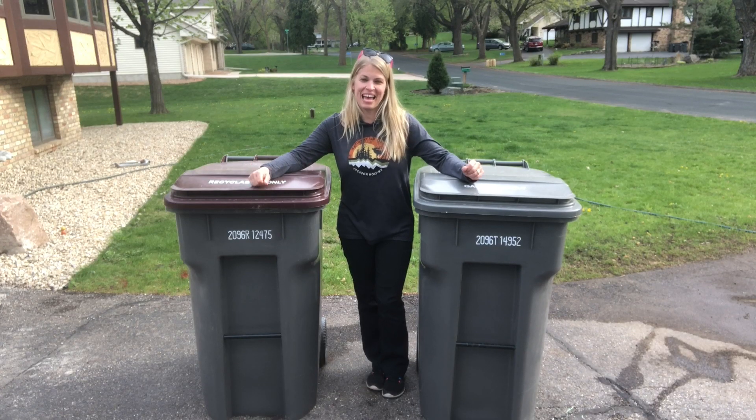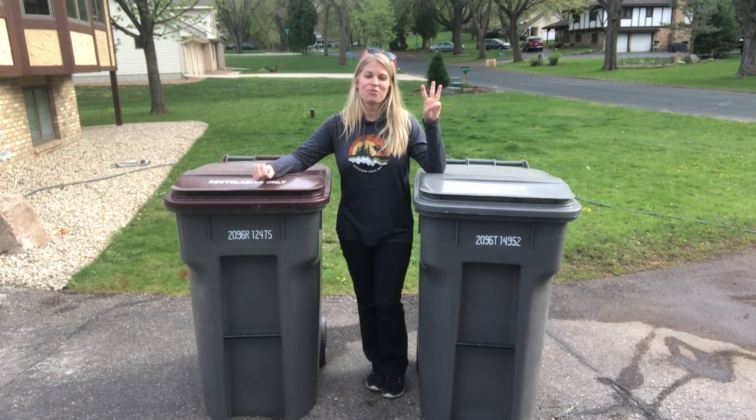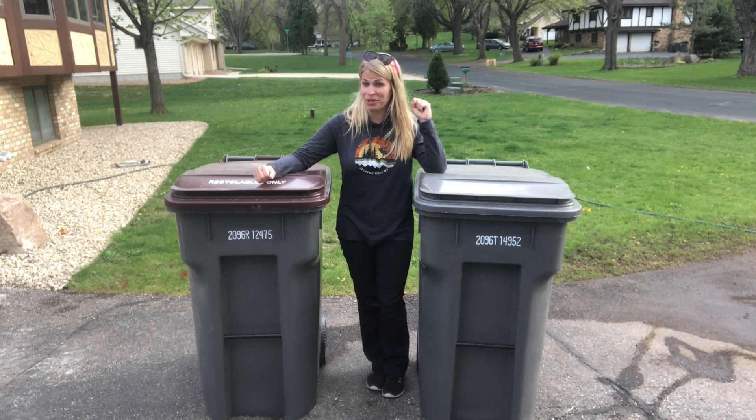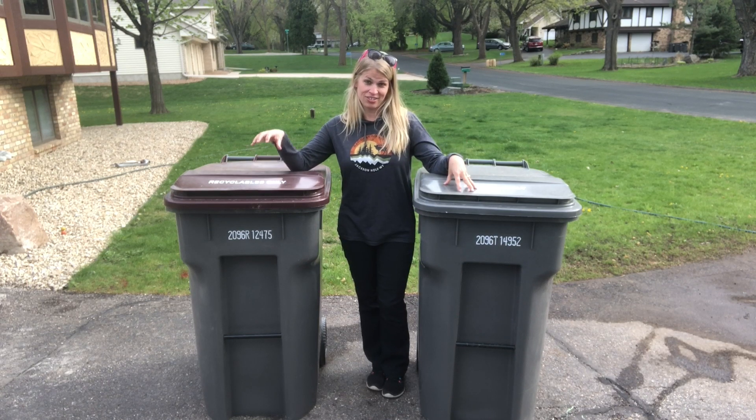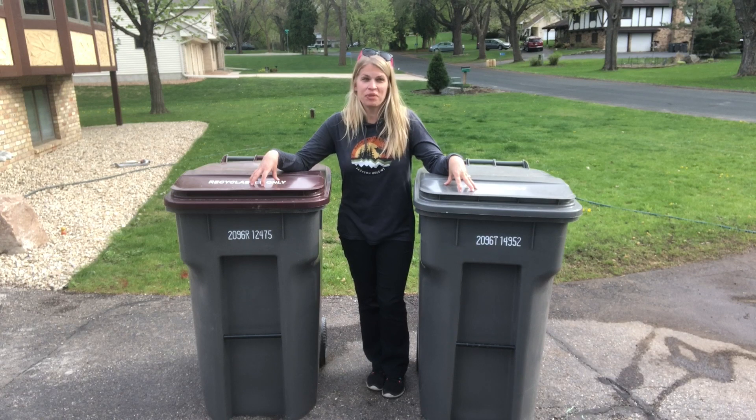Just like the video said — reduce, reuse, recycle. It's a process that we are all responsible for. So today you are going to reuse and recycle. You're going to use trash and recycling to make something really cool. Here are your instructions.